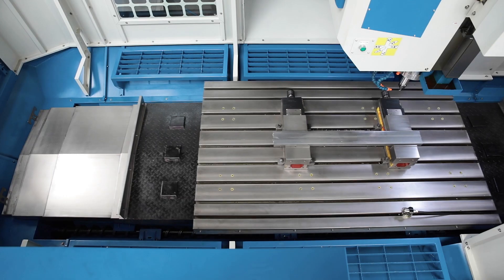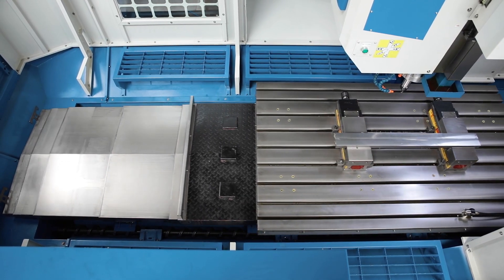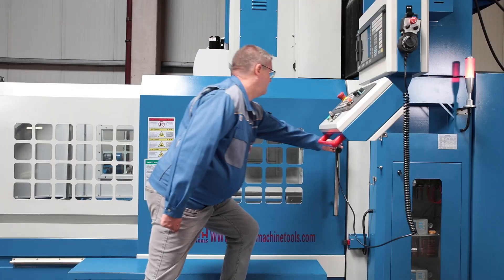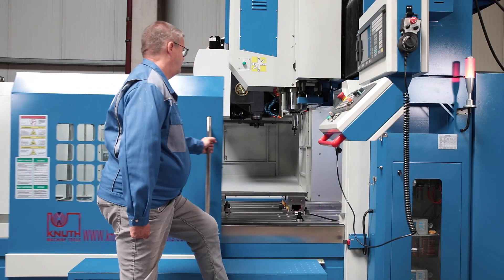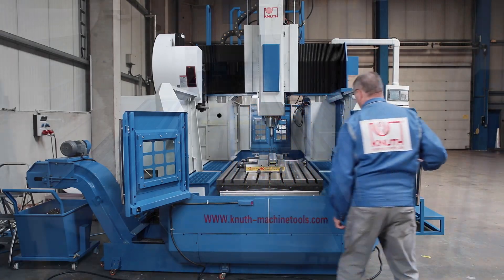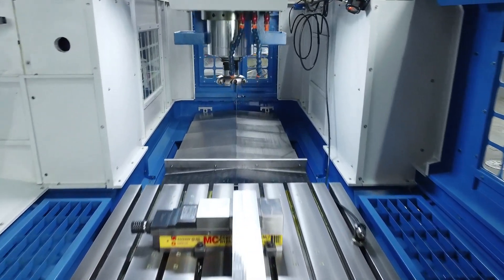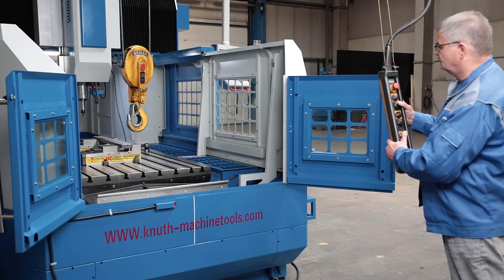The machine frame has a fixed portal with a moveable table. The machine housing corresponds to the current machine guidelines and the work area is very easily accessible through wide opening doors. The construction takes into account unhindered loading of the work table with a crane or industrial truck.